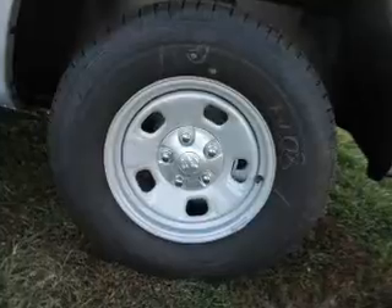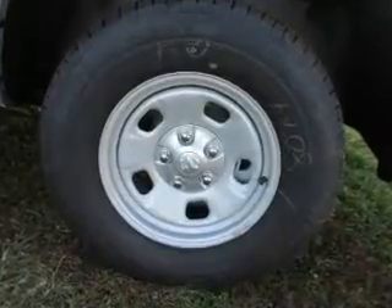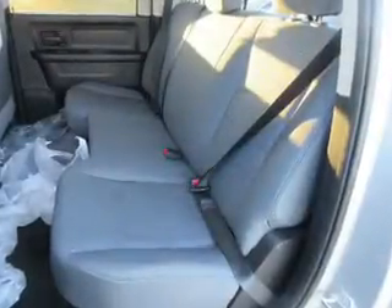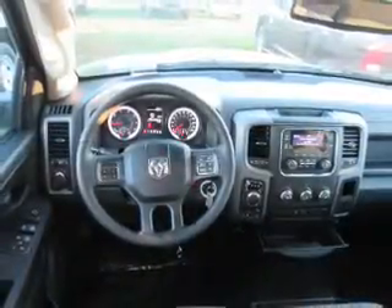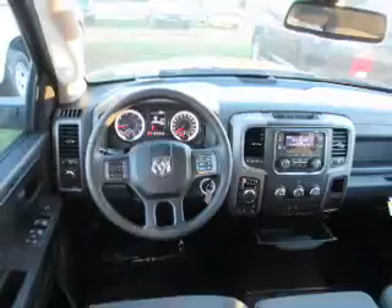Inside you'll find an auxiliary input, steering wheel controls, curtain head airbags, front airbags, side airbags, side impact door beams, child safety locks, cruise control, child restraint seats, power outlets.